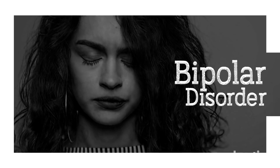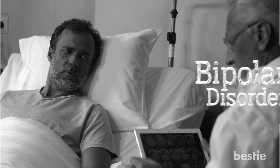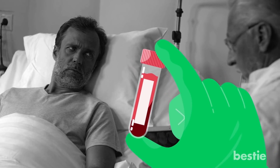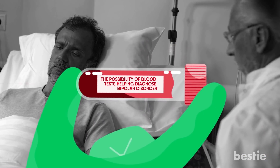Hey there, viewers. Do you feel like you switch between happy and sad too quickly? Does it happen a lot? Well, it could be bipolar disorder. But how do doctors diagnose it? Are there any methods beyond clinical evaluation? In today's video, we will be discussing the possibility of blood tests helping diagnose bipolar disorder.